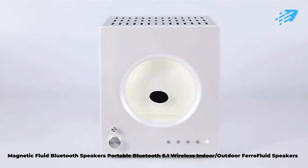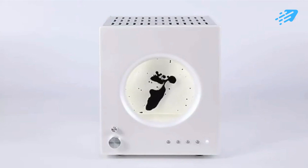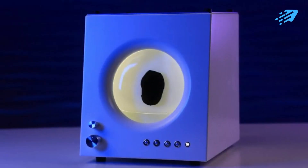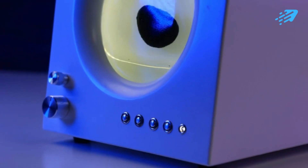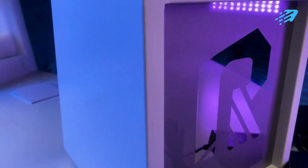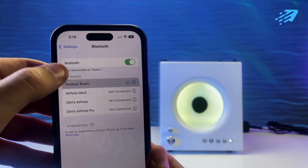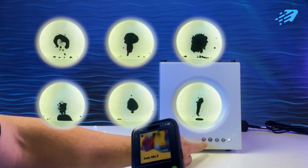The Magnetic Fluid Bluetooth Speakers — portable Bluetooth 5.1 wireless indoor-outdoor ferrofluid speakers. Immerse yourself in an auditory wonderland with these speakers featuring a subwoofer, delivering an impressive 50-watt stereo sound with crystal-clear audio. What sets these apart is the infusion of ferrofluid technology, adding a mesmerizing visual layer as the fluid dances and responds to the rhythm. Whether indoors or outdoors, these speakers redefine how you experience sound, transforming any space into a symphony of sights and sounds.